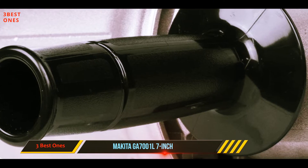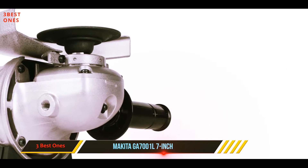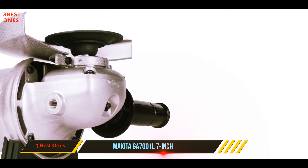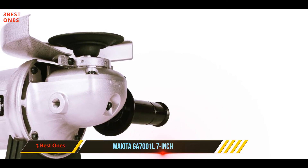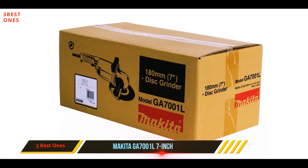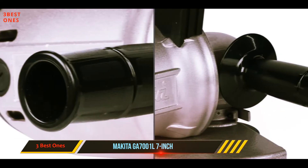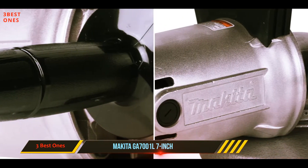This grinder is equipped with a very powerful motor with a high amp rating, but the rotation is kept low to maintain high torque, which is essential for working on materials like wood. The packaging includes a grinding wheel, flange wheel guard, lock nut, side handle, spindle washer, and lock nut wrench — almost everything you need to run the machine.